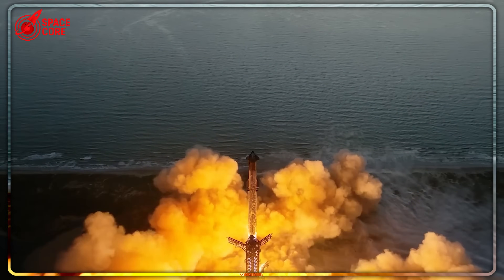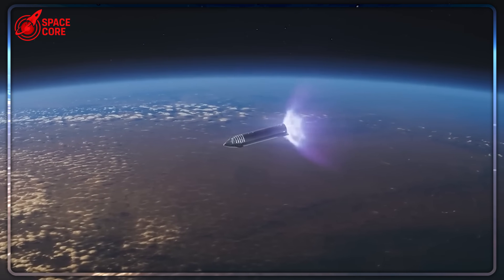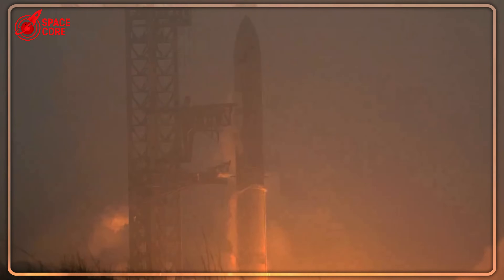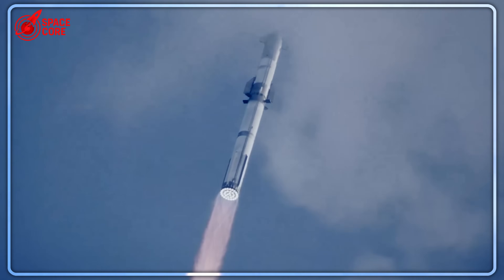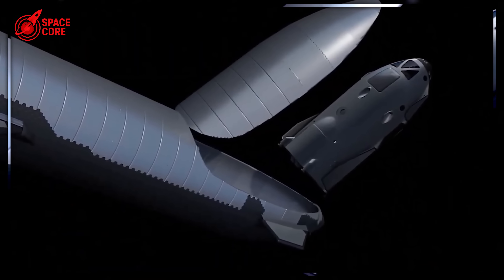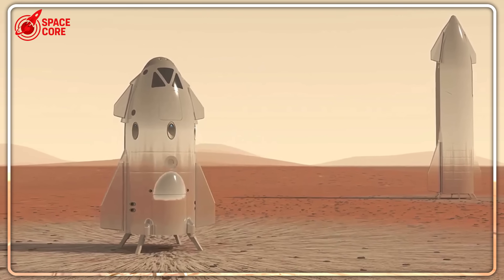The Starboat doesn't sacrifice crew capability — it optimizes it. NASA's traditional Mars concepts typically strand part of the crew in orbit aboard a mothership, where they're exposed to cosmic radiation and have little useful work to do. Zubrin's approach puts the entire crew of four to five on the surface, where they're protected by Mars' natural atmosphere and can actively contribute to exploration.